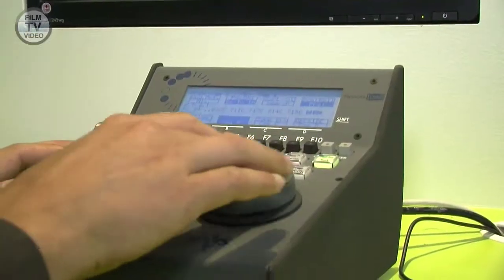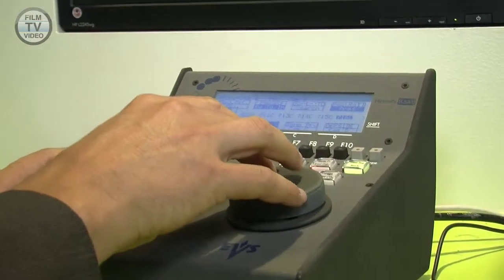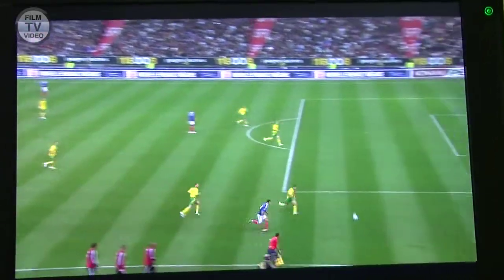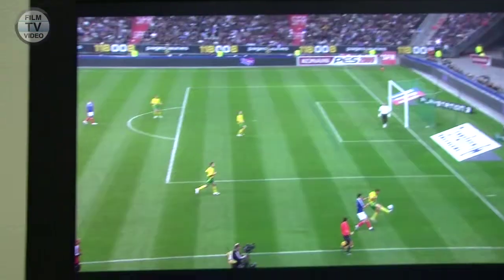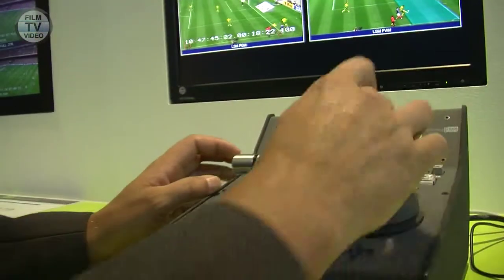Now we are able to have offside lines during live production, which is much more efficient because you only need one operator instead of two.